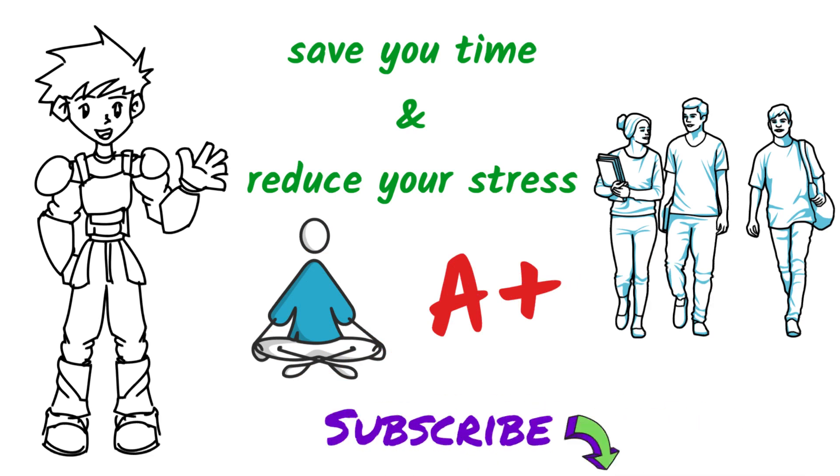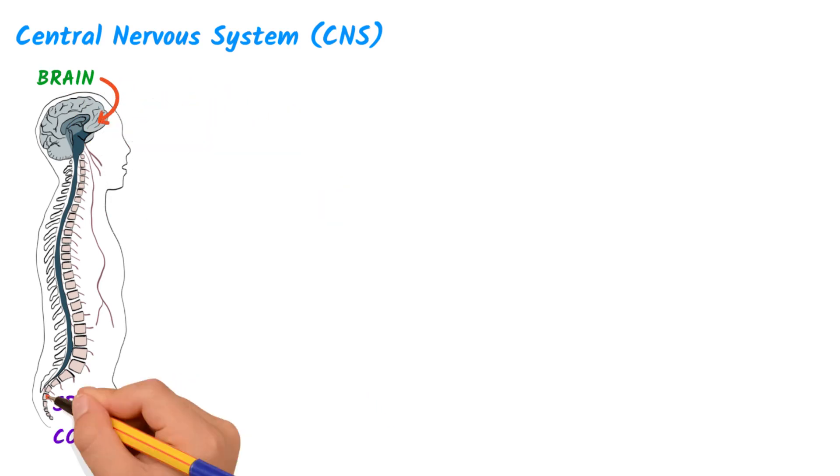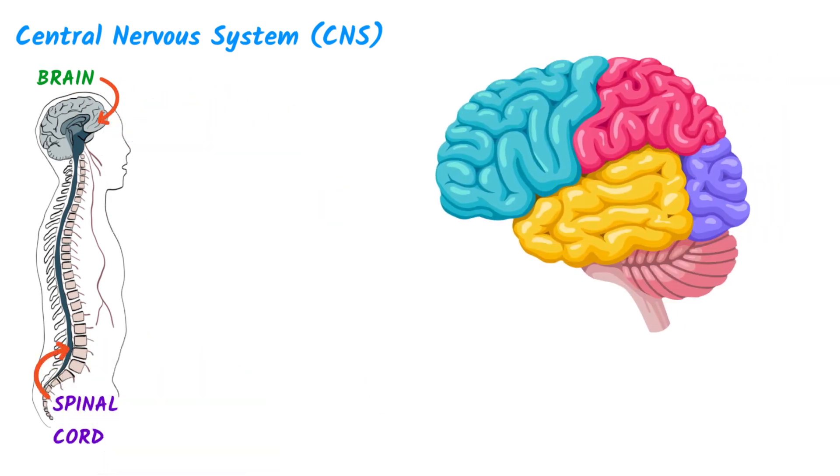And now, on to the nervous system. Let's start with the central nervous system, or CNS. The CNS consists of the brain and the spinal cord. The brain is made up of the cerebrum, the cerebellum, and the brainstem.